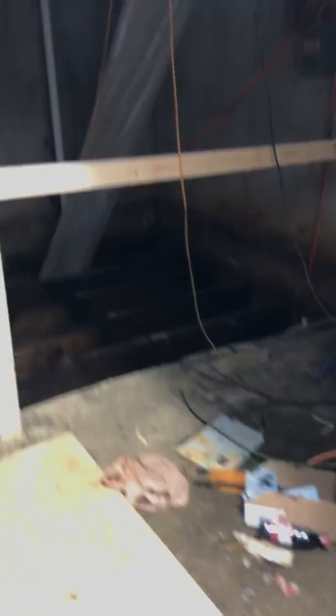We got a temporary safety rail up. A lot of this floor is rotted so we're replacing it. This is portal level two.